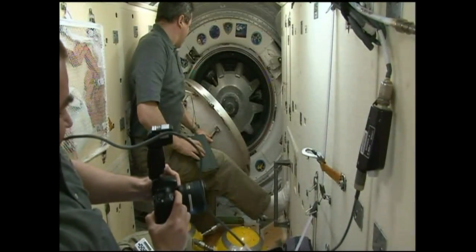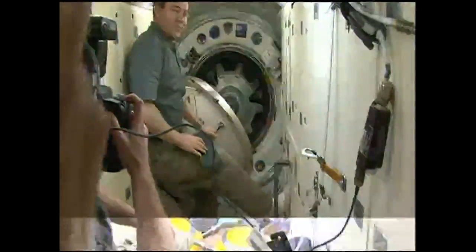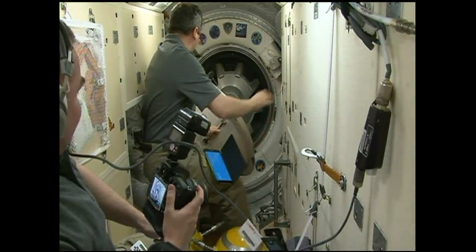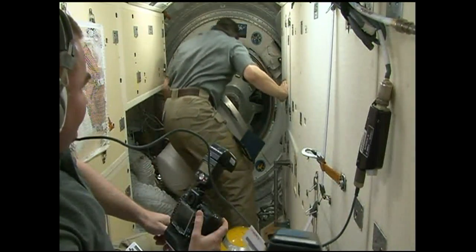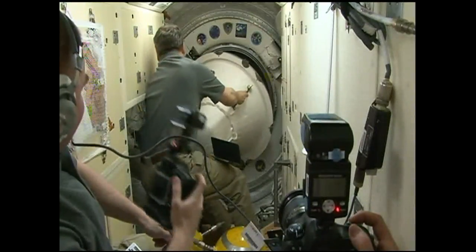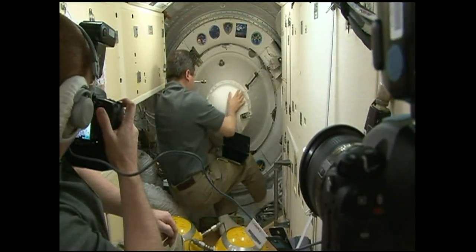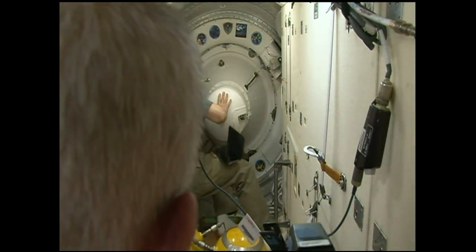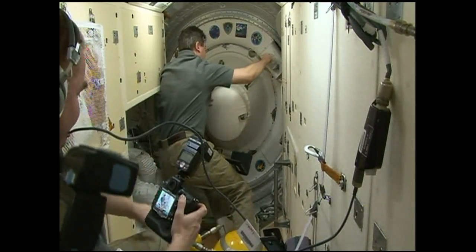The hatch to the Soyuz TMA-19M closed at 9:34 PM Central Time. Skorpochka will now close the hatch to the Rassvet module and make sure it is secure. The Rassvet hatch closed at 9:35 PM, so the hatches are now closed between the two spacecraft. The crews on both sides of the hatch interface will begin a series of leak checks over the next 90 minutes or so.